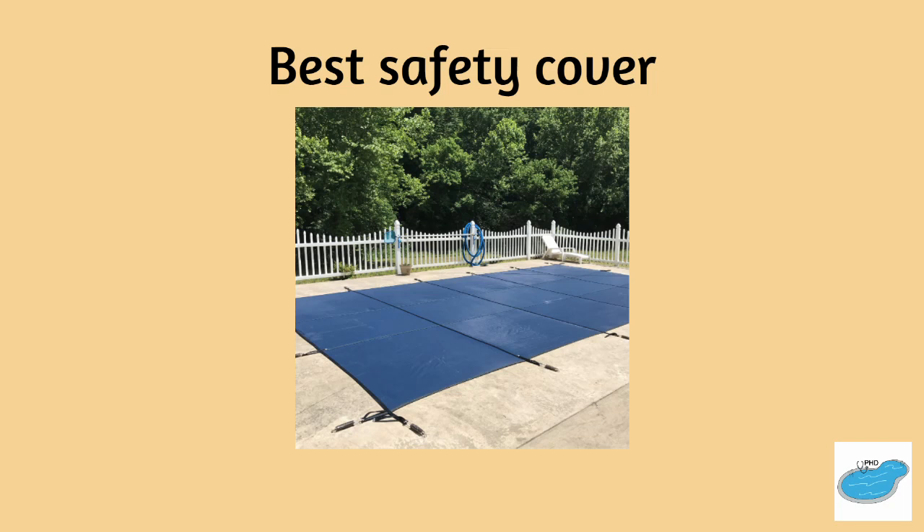Hello everyone, this is the Pool Hygiene Doctor and in today's episode we'll discuss which is the best safety cover to purchase. The first safety cover goes back as far as 1960 when Fred Mayer Jr. founded Mako Covers.